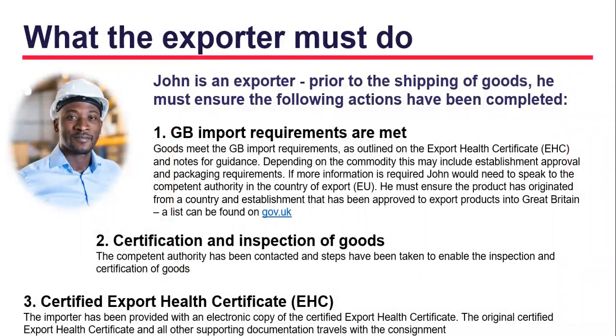We will now take you through the process the exporter must follow to send goods to Great Britain. The exporter will need to ensure goods meet GB import requirements as outlined in the export health certificate. The competent authority has been contacted and steps have been taken to enable the certification and inspection of goods, and that an electronic copy of the certified health certificate has been sent to the importer, with the original copy and all other supporting documentation travelling with the consignment.